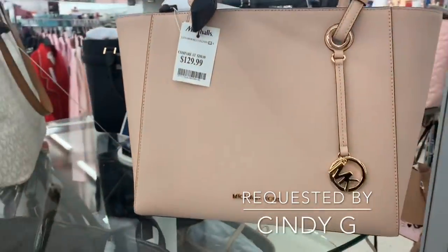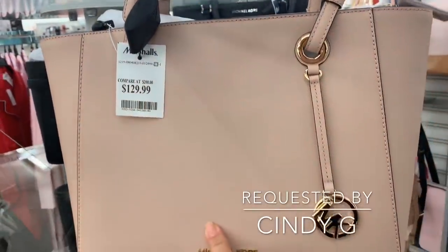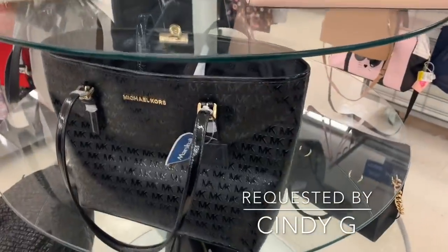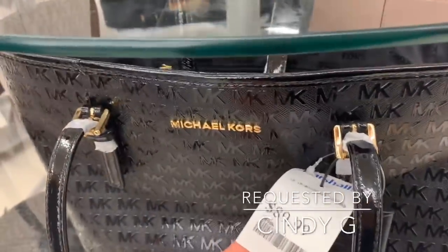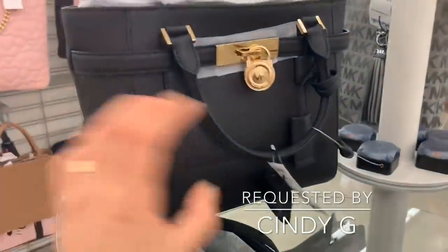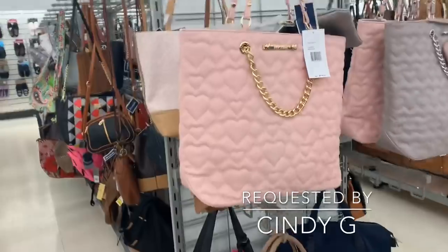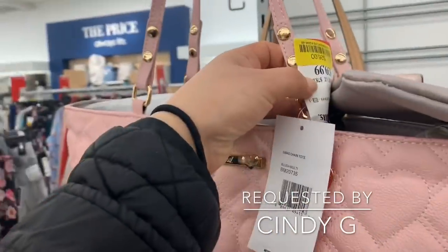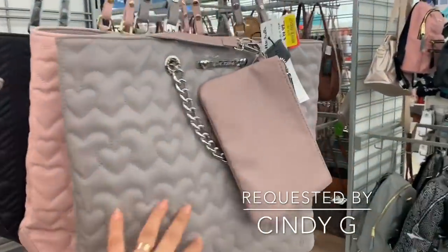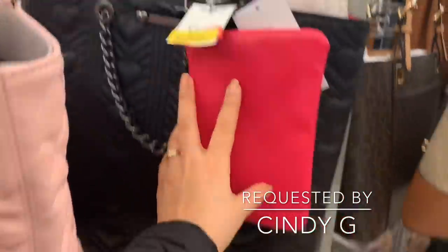One of my hermosas told me to film some purses! Here at Marshall's they have this Michael Kors purse — really pretty, nude-pink — for $129.99. There are so many varieties: another Michael Kors for $89.99, one for $119.99, and a smaller one for $130. They also have this Betsy Johnson in clearance for $26 — love the color. They have it in gray and black too, all for $26.